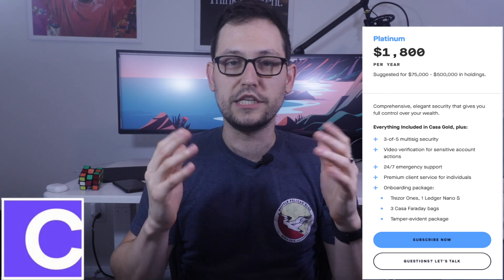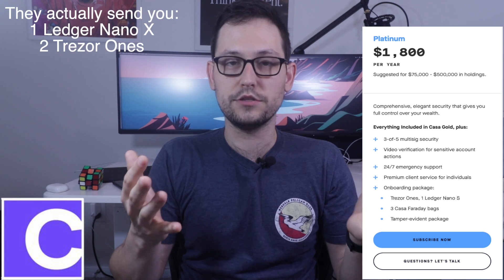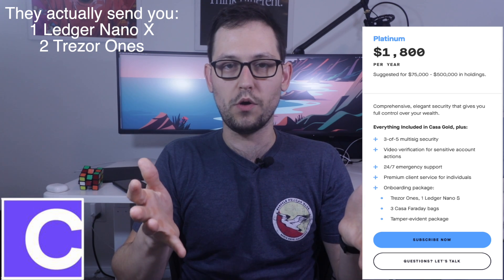Next, they have a platinum tier that they recommend for anyone holding between $75,000 and $500,000 in Bitcoin, and this tier is going to run you about $1,800 per year. With the platinum tier, you're upgrading to a three-of-five multi-sig, so it's a little bit more secure and you have more flexibility in what the wallet configurations can be. You could hold four hardware wallets and then the Casa key, or you could hold three hardware wallets, the Casa key, and your mobile wallet. The big security benefit to this platinum tier is that you get video verification for sensitive account actions. You also get some help onboarding to Casa and they'll send you a Ledger and a Trezor hardware wallet just to help you get set up on this three-of-five scheme.